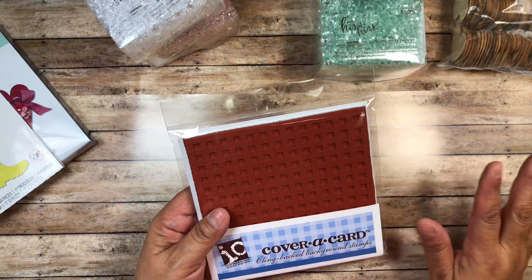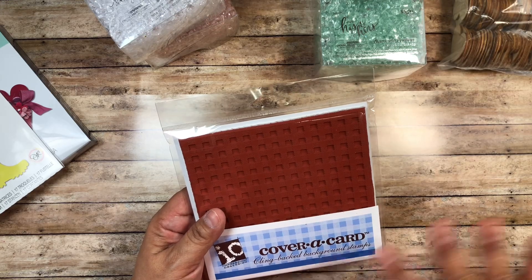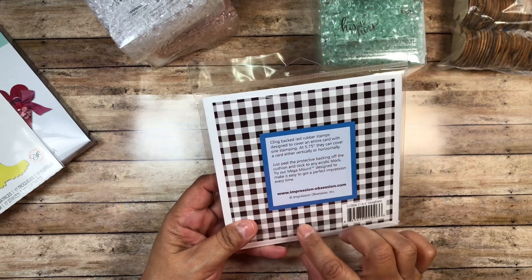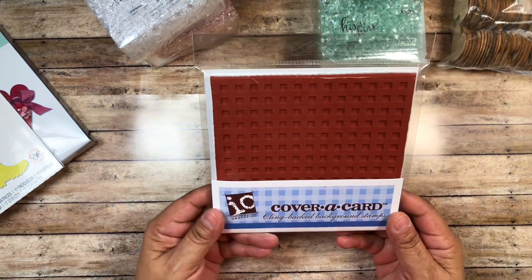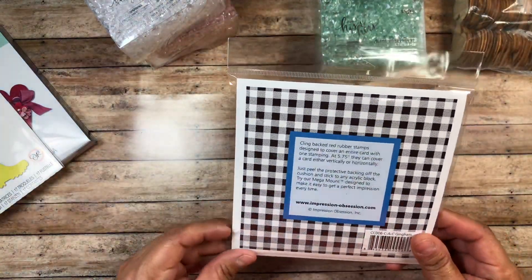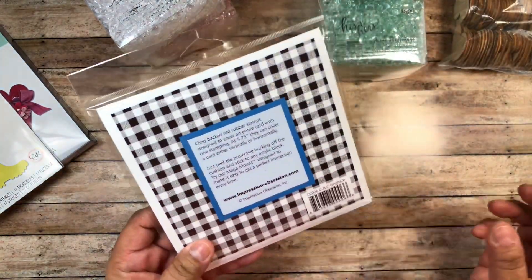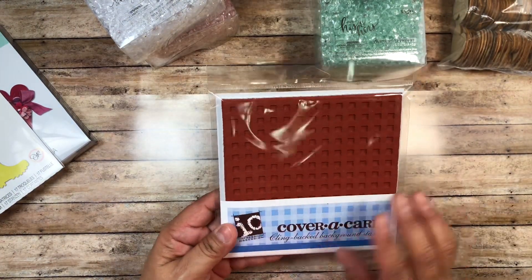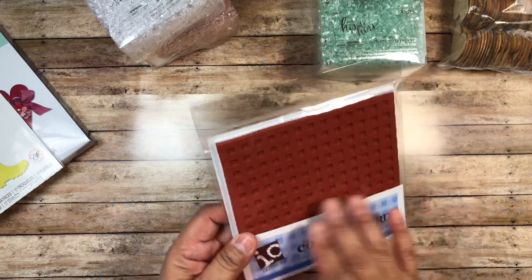I also wanted a gingham stamp. I was looking at Simon Says Stamp and had it in my cart, but when I went back later that day it was sold out because they were having a sale on stamps. I found this gingham stamp on Amazon — it was cheap, like $10 to $11. And since I'm a Prime member, it came quickly.